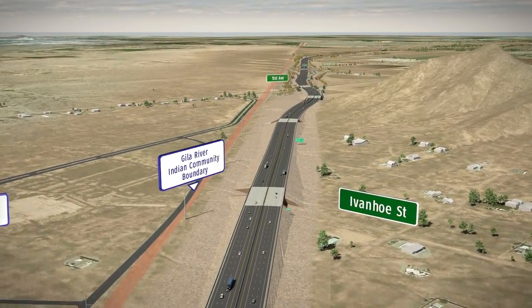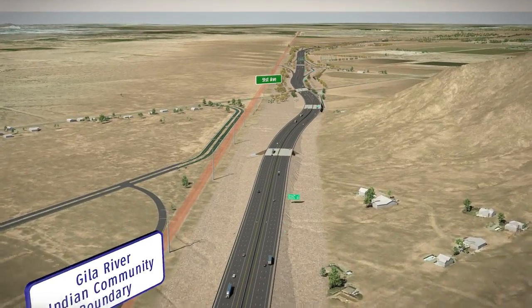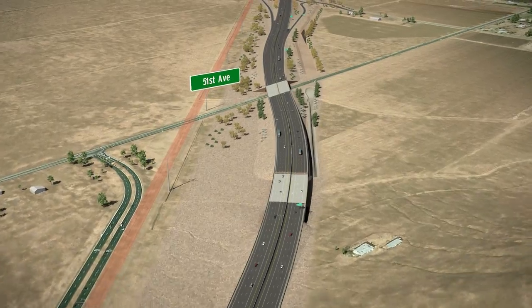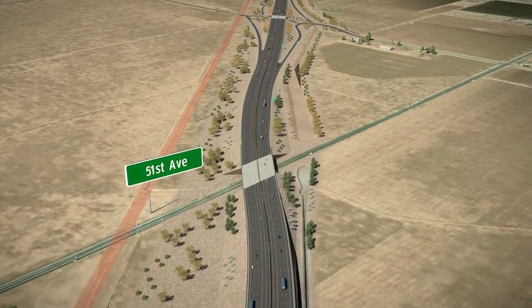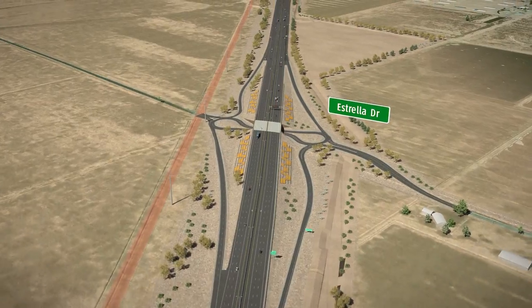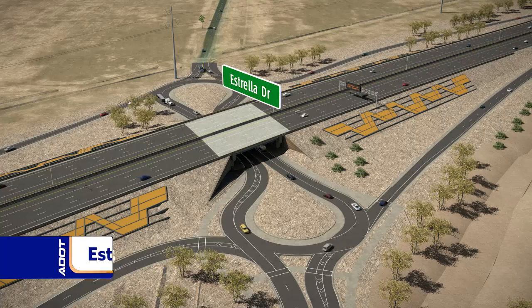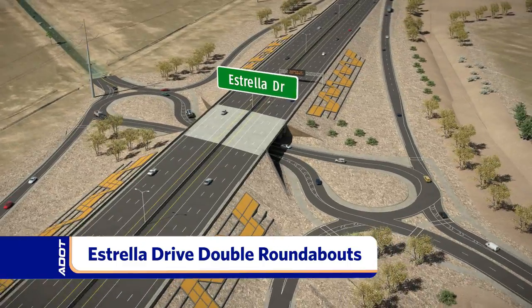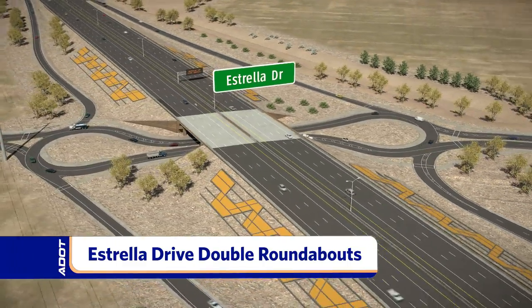Throughout the corridor, the freeway was designed to avoid important resources. The three Gila River Indian Community well sites were avoided by moving the interchange at 51st Avenue to Estrella Drive and realigning the freeway at 59th Avenue south of Elliott Road. The Estrella Drive interchange will feature a double roundabout, which is a proven way to reduce crashes and improve traffic flow.